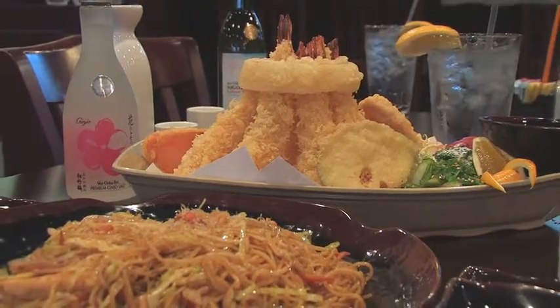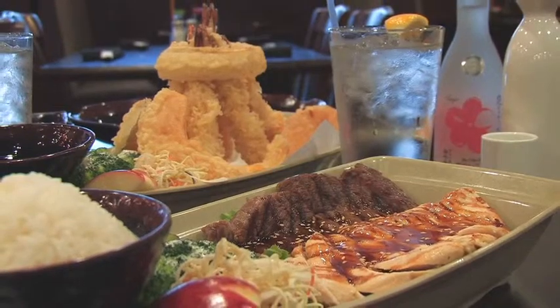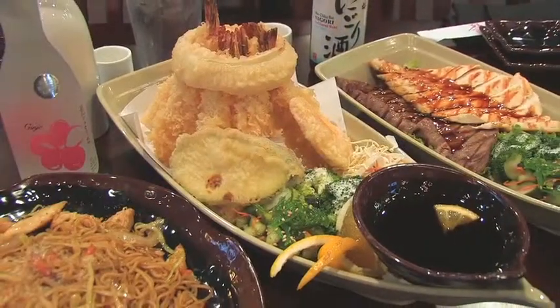And no worries if you're not a sushi lover. We also serve grilled chicken, beef teriyaki, stir-fried chicken noodles, and noodle soups such as a napoyaki udon and tempura udon.